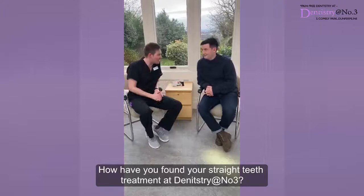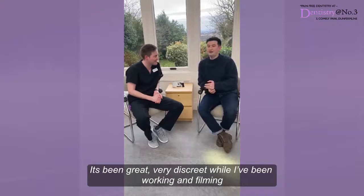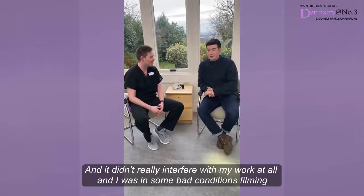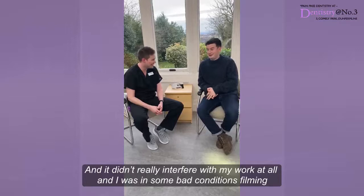Yeah, it's been great — completely discreet. And actually when I've been away working and filming and stuff like that, nobody actually knew I had them in. So that kind of makes it good because obviously you don't want people commenting or knowing that you're getting treatment done. But at the same time it didn't really interfere with my work at all, and I was working in some tough conditions, filming and stuff. So it's been great, absolutely.